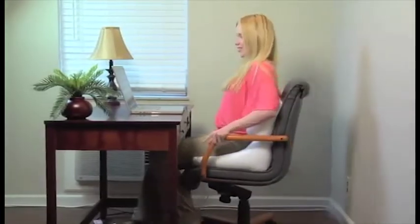Flip it into your favorite chair to cushion your seat and comfort your low back and lumbar at work or home.